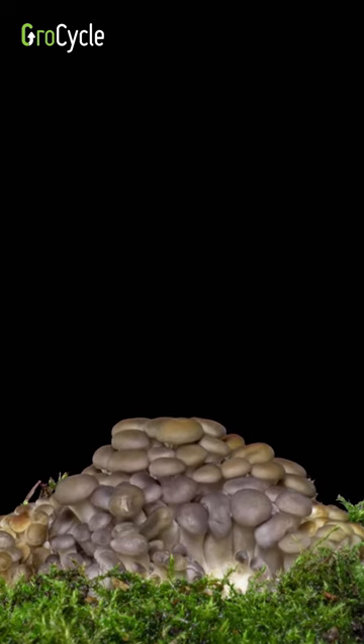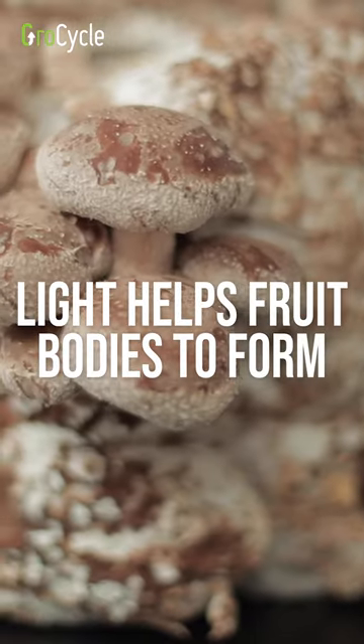It helps the mushrooms to form the initial pins. It also helps the mushroom fruit body to form properly.